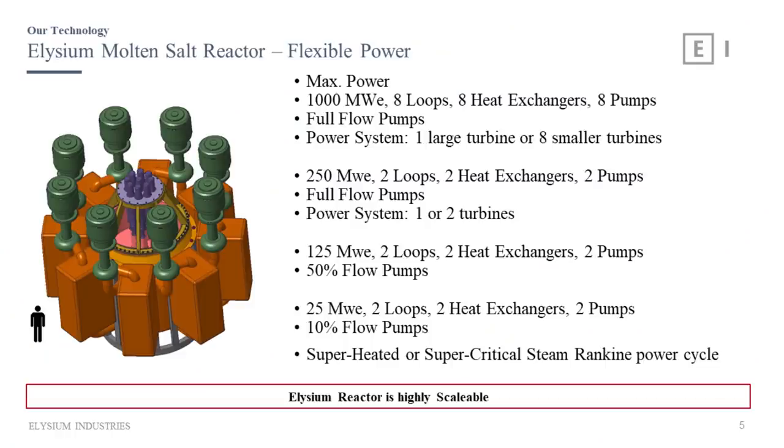We are capable of building a reactor anywhere from about 50 megawatts electric to 2,000 megawatts electric — 2 gigawatts. That's eight loops, compact heat exchangers, eight pumps — one pump per loop, full flow pumps all the time. There will be one large turbine or eight small turbines. We can have one turbine per loop if we wish, which allows us to scale. If one turbine goes down, you can stay at power. If you go down to two loops, that's a quarter of the power — 250 megawatts.